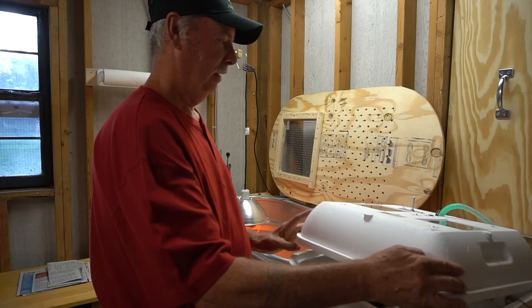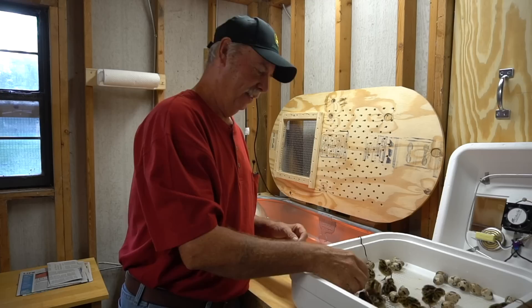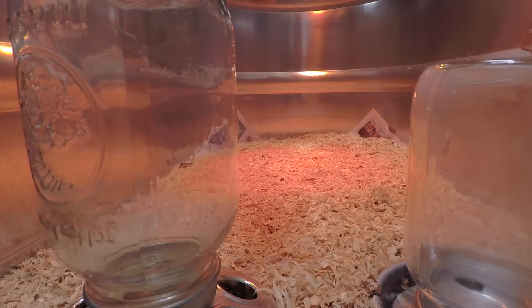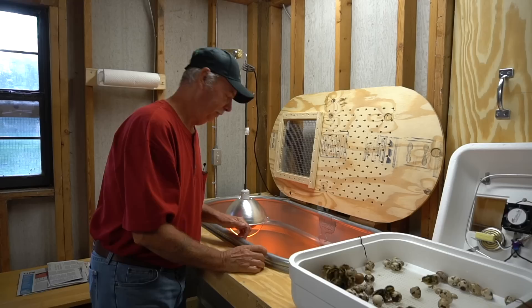Come on, take a little look at one of you there. Okay, here you go — let's put you right on in here. How do you like that?